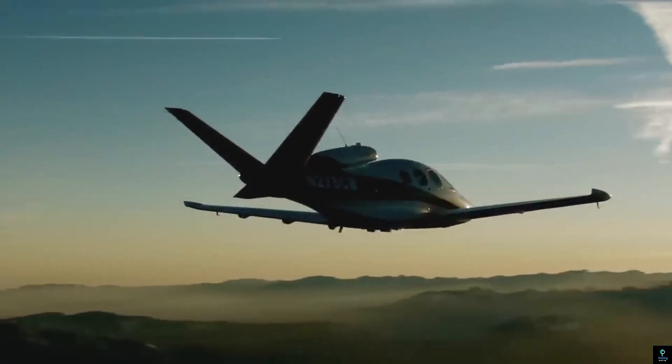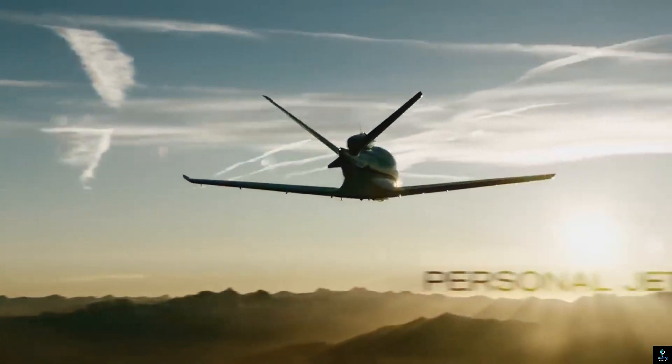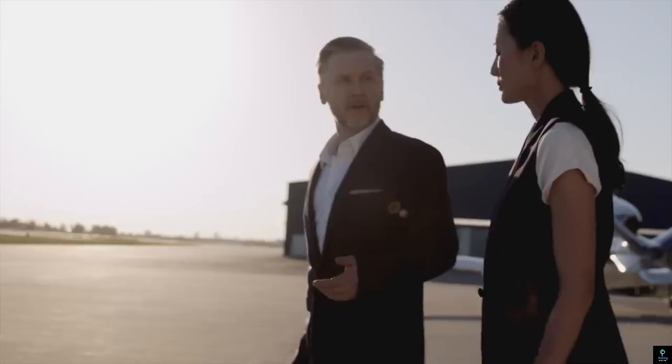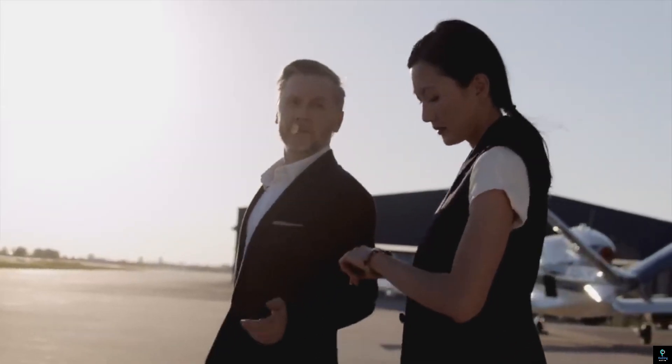Equipped with the Cirrus Airframe Parachute System (CAPS) for enhanced safety, the Vision Jet is an ideal choice for business travelers, families, and aviation enthusiasts seeking a combination of innovation, elegance, and reliability.